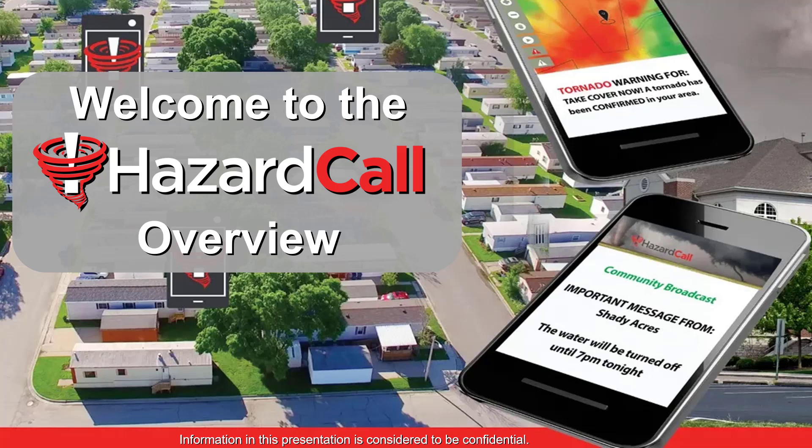Hi and welcome to the Hazard Call Overview. My name is Gene Norman. I'm a meteorologist with the company Hazard Call, which is a service of Weather Call Services.